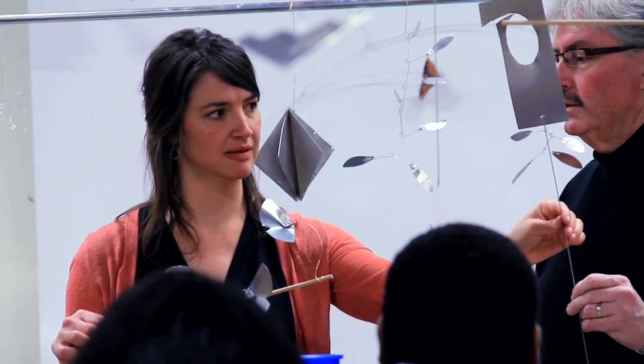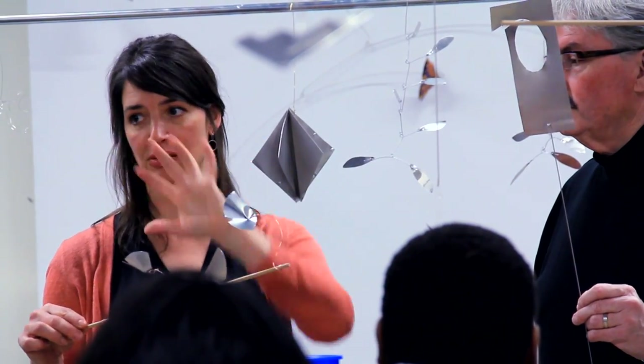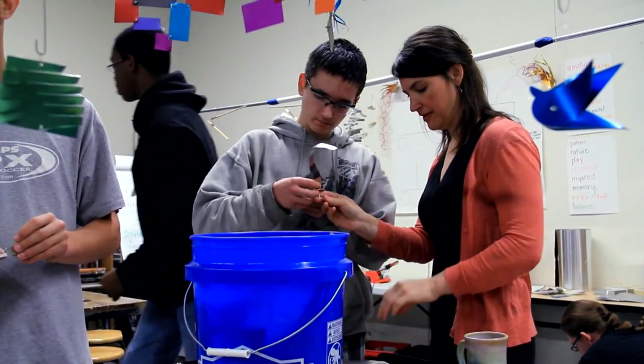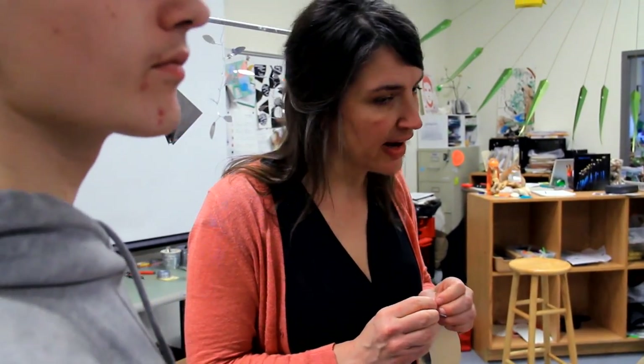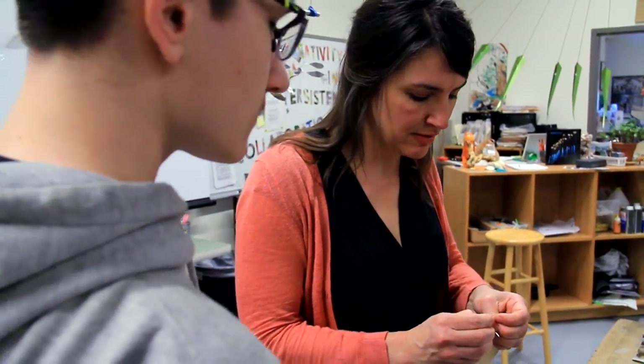I have a bachelor's in art education. For my bachelor's degree it was four years, and then I had to do student teaching at the end of that. And then you take a state board test that you have to pass in order to get your certification.